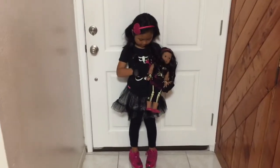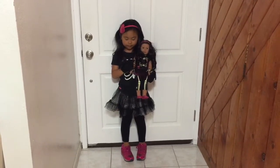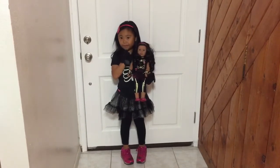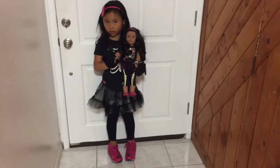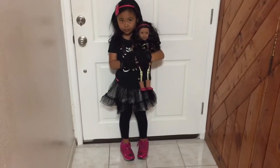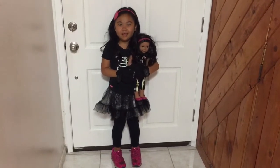I got this doll at the American Girl store at the Grove in L.A. Lorelei has been there before but this is her first doll. Last time we were just looking - we didn't buy anything the first time she went. She got a piece of paper.